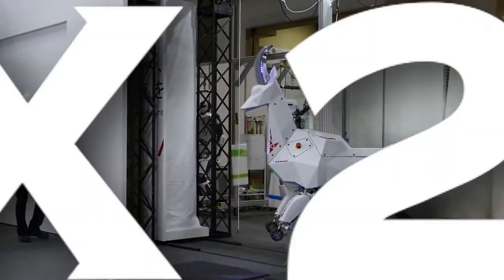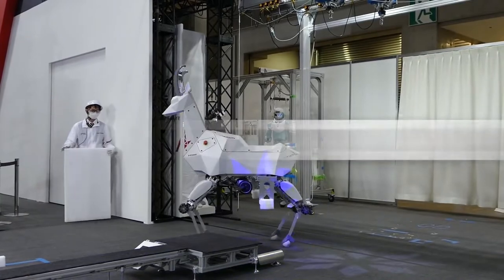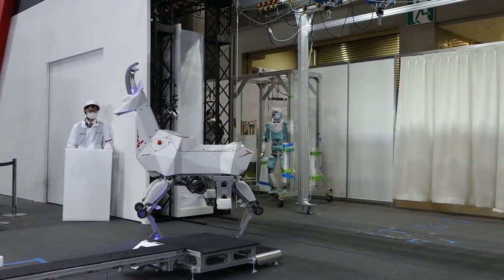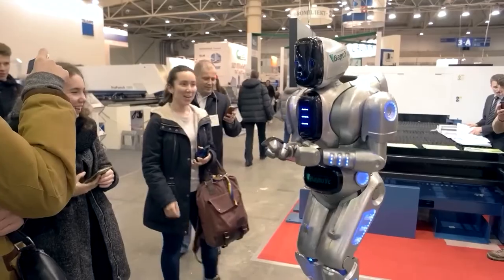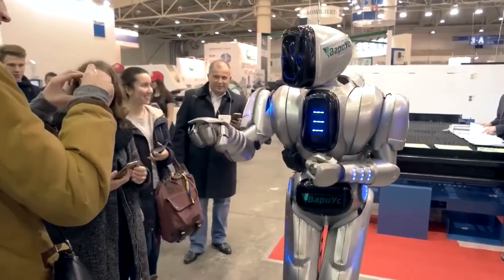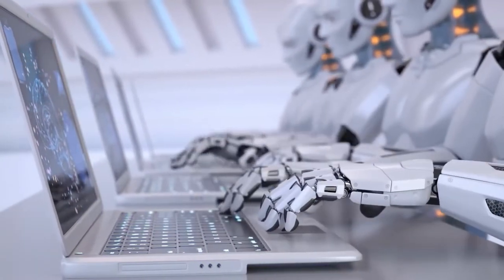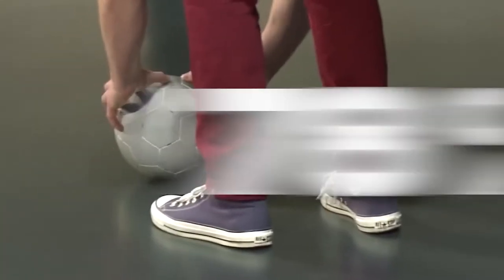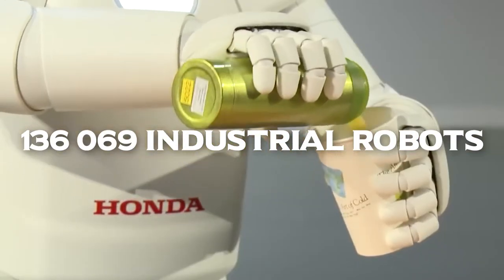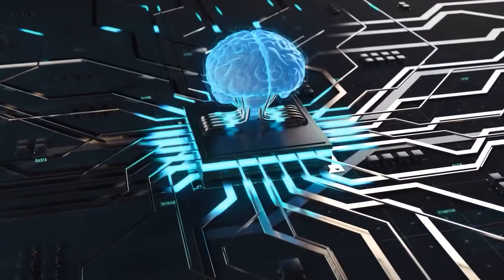The International Robot Expo, or IREX 2022, was held in Tokyo, Japan, and included not just several industrial robots but also a lot of innovations in humanoid and bio-inspired robotics. Japan is the world's leading industrial robot producer, supplying 45% of all robots. Japanese firms' export share climbed by 78% in 2020, when 136,069 industrial robots were shipped, but industrial manipulators are a separate topic.